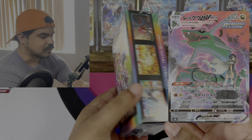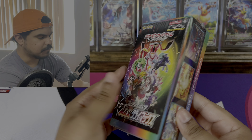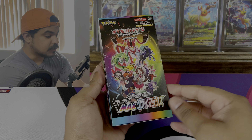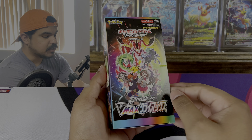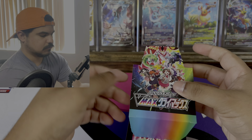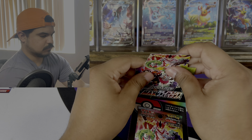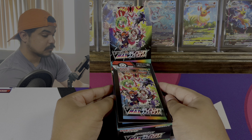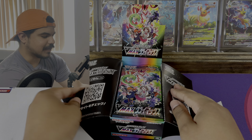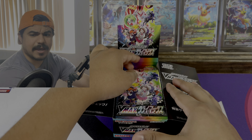Rayquaza V-Max is one of the chase cards for sure. Since this is a high class set, there's only 10 packs, 11 cards each, but they are guaranteed hits. Here's our little display — pop this open and we're gonna get right into it: 10 packs of V-Max Climax.